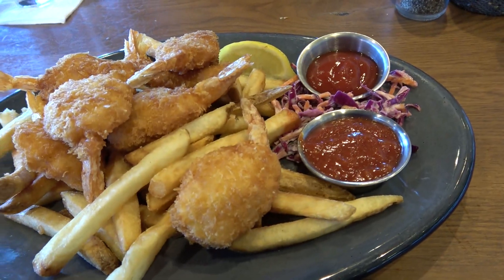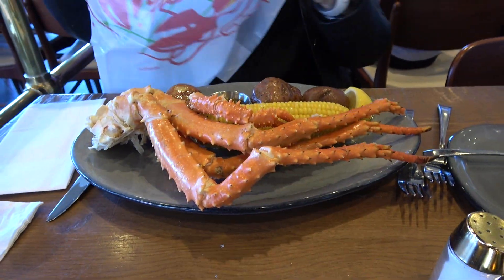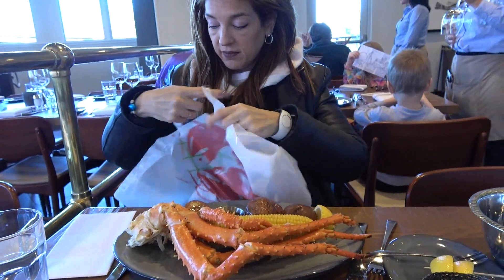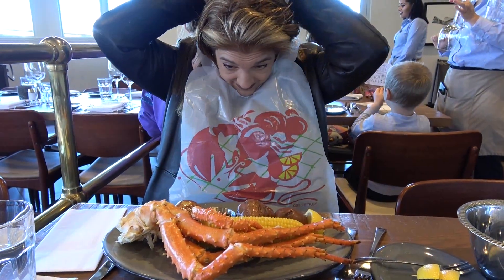They're very good. Here's my fried shrimp with all the accompaniments — it looks great. And Jenna has her king crab. She's getting her bib on and sitting here, because watching someone eat king crab is an art.